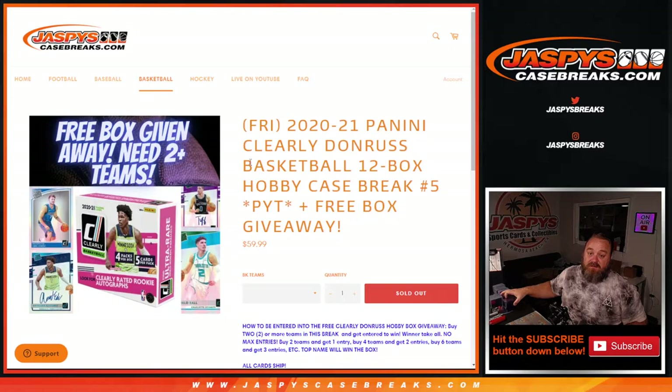Hi everyone, Sean with JaspiesCaseBreaks.com here doing a 2020-2021 Panini Clearly Donruss Basketball 12 box hobby case break.